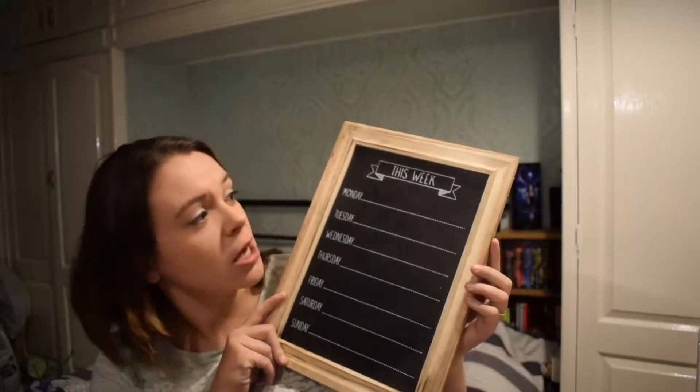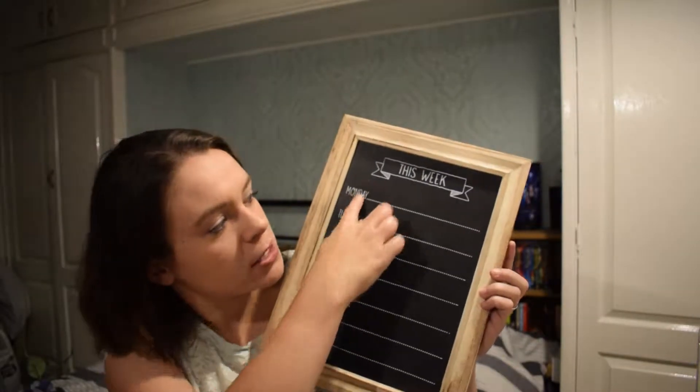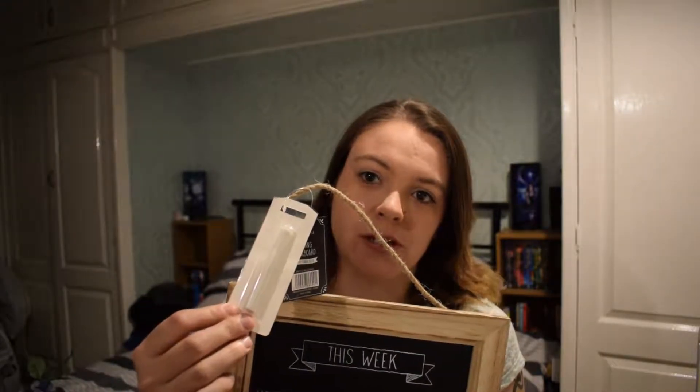And the last thing I got from B&M, which I was actually really excited to find — because I've seen Emily Norris has something similar and it seemed like a really good idea to me — it is literally just this chalkboard that says this week and then it's got the week on it. This is going to live in my kitchen and I'm going to put what we're having for dinner on it every night, so this is going to be my meal plan board. I'm very curious to see whether or not I will stick to what meals I put on this. And it even came with a bit of chalk, which was very handy because I actually would have forgotten to buy some.